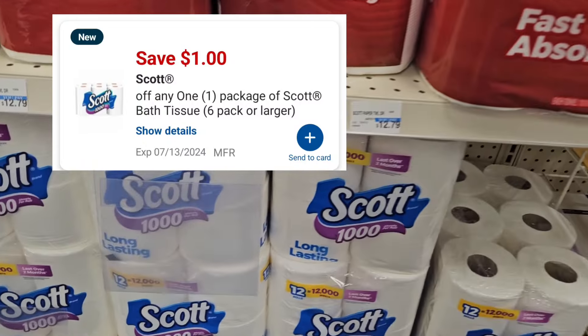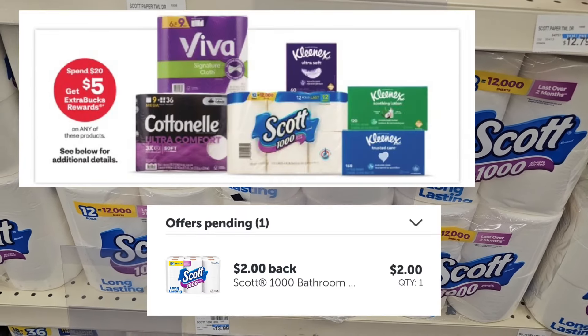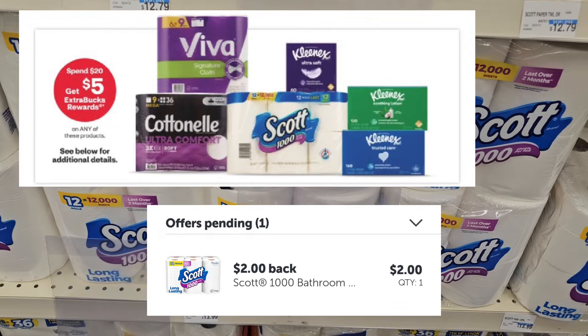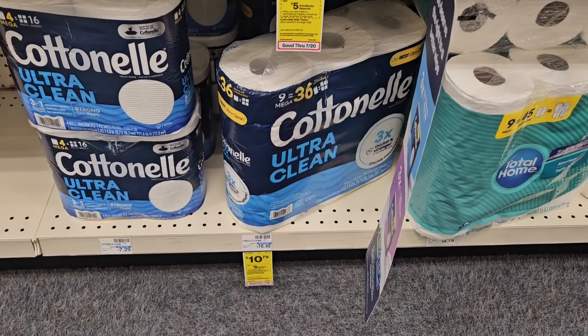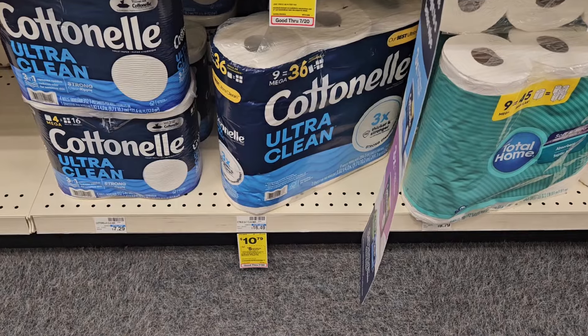The Scotch is $10.49 — we have a dollar digital, including a spend-$20-get-back-$5 promotion. I also got a dollar back, so I'm going to include it in one of my deals. I'm also going to pick up the Cotton Neil for $10.79 — no coupon — but this will bring my total to just over $20 so I can get that $5 Extra Buck.